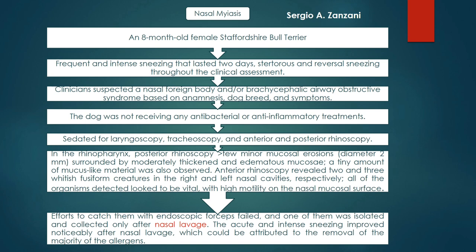On posterior rhinoscopy, a few minor mucosal erosions were observed that were moderately thickened and edematous. On anterior rhinoscopy, a tiny amount of mucus-like material was observed, and two to three whitish fusiform creatures were found in the right and left nasal cavity respectively. All of the organisms detected appeared to be vital with high motility on the nasal mucosal surface.